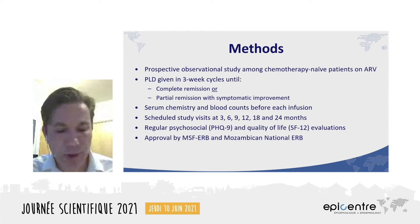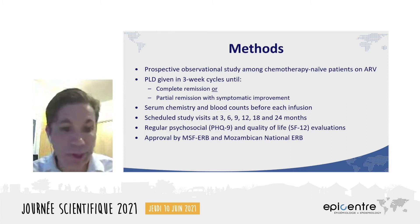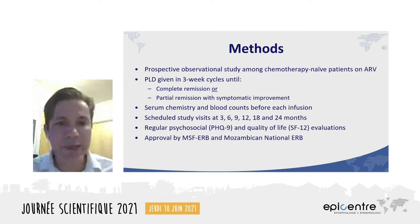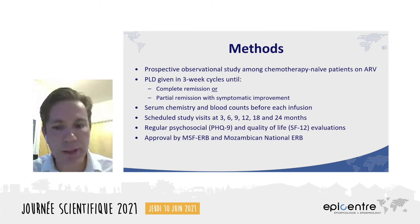Chemotherapy-naive patients were eligible to receive PLD. Women of childbearing age agreed to contraception prior to receiving any cytotoxic medication. PLD was given every three weeks until complete remission or partial remission with significant improvement in pain and edema. Prior to any PLD infusion, same-day chemistries and blood counts were performed. PLD was held for hemoglobins below eight, and patients were transfused post-PLD for hemoglobins between eight and ten grams per deciliter. PLD was also withheld for an absolute neutrophil count below a thousand, and for severe transaminitis and increased creatinine.